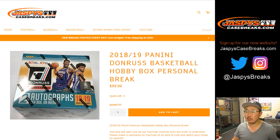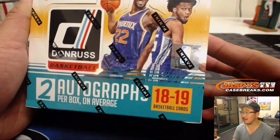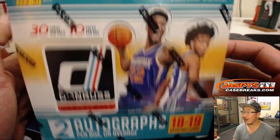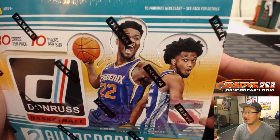Good evening, everyone. Joe for JaspiesCaseBreaks.com with a personal box of 2018-19 Panini Donruss Basketball Hobby Edition for Joe P. Thanks, Joe. There's the box right here. We haven't even looked at any of this. Obviously, you get all the cards — two autographs per box on average. Let's hope for some above-average boxes here. Joe P. is looking for his guys right here.